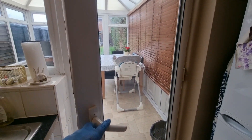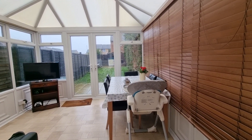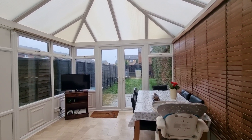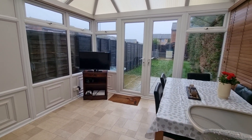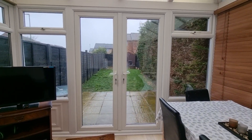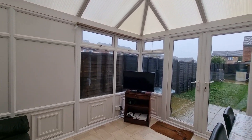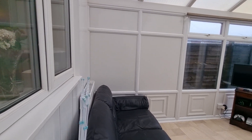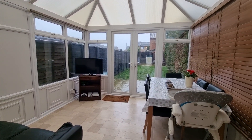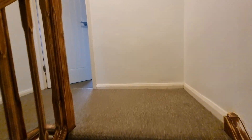We have a double glazed door that takes us through to the conservatory — a good-sized UPVC double glazed conservatory with French doors taking us out onto the rear garden. We have electric lights, power, and heating with a radiator. Let's go and have a look upstairs.